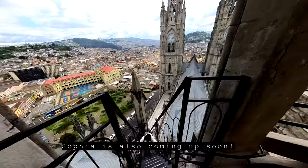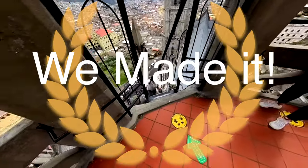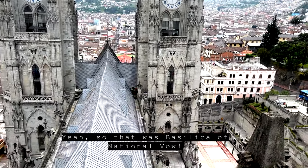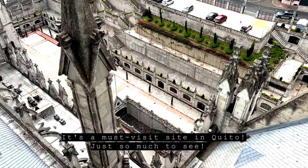Sofia is also coming up soon. So that was the Basilica of the National Vow — it's a must-visit site in Quito. Just so much to see.